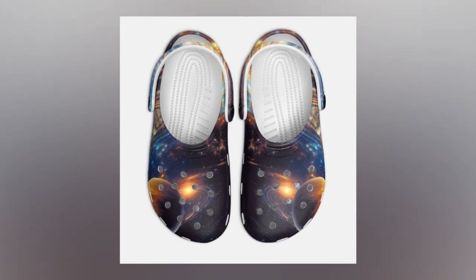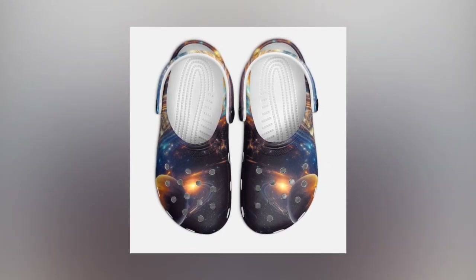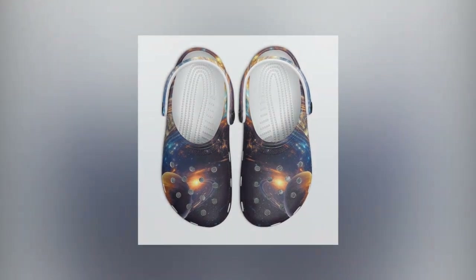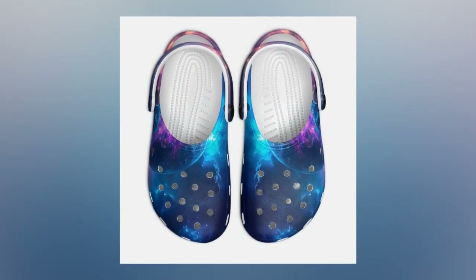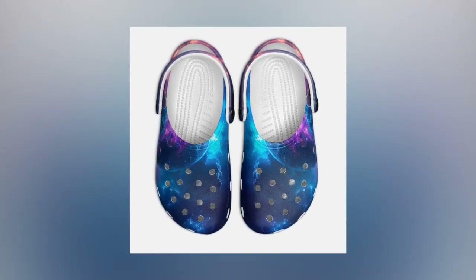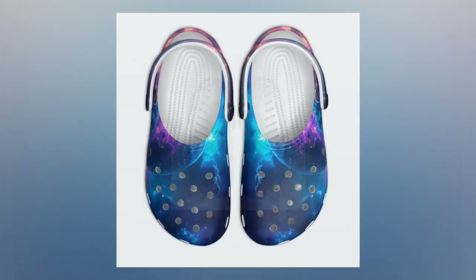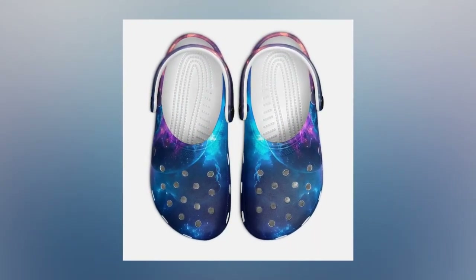In a world where finding the right pair of shoes can often feel overwhelming, Zasif makes it simple with our Galaxy Design Crocs. Enjoy the comfort, the style, and most importantly, the confidence of walking in footwear designed to keep up with any condition you face. Visit our e-commerce site today and discover the difference with Zasif's Crocs.